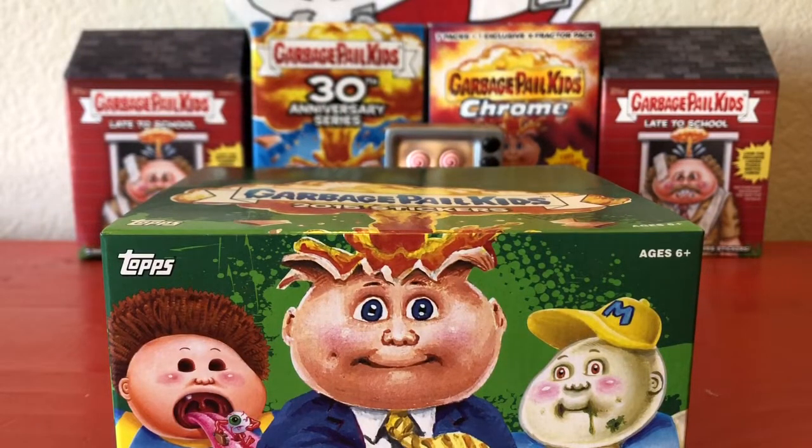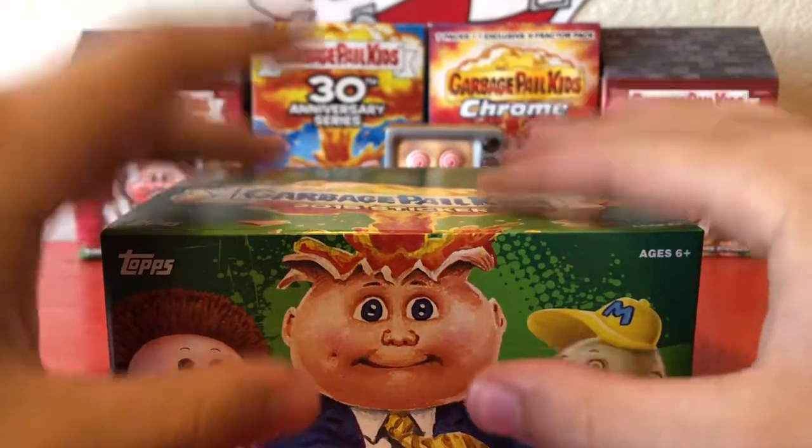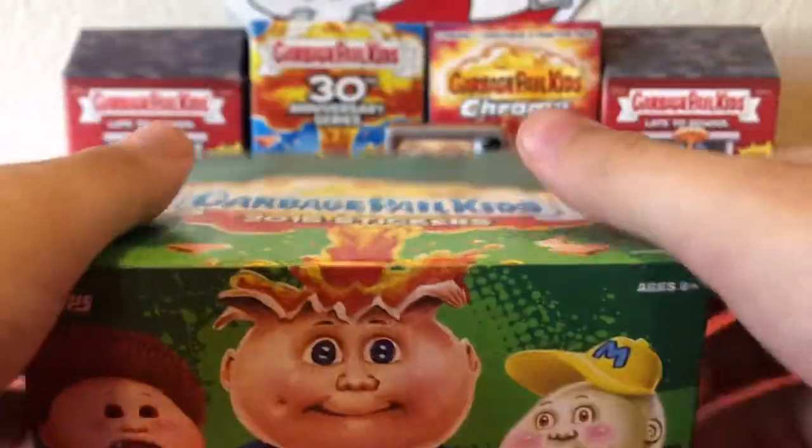I finished getting the wrapper off. I'd also like to mention this is going to be a three-part series — since there's 24 packs, I'm gonna be opening eight each video. So this is part one, but I'm gonna pop this open and we'll get right into it.